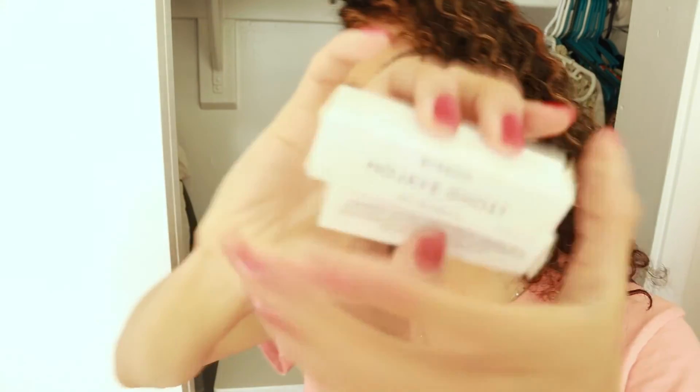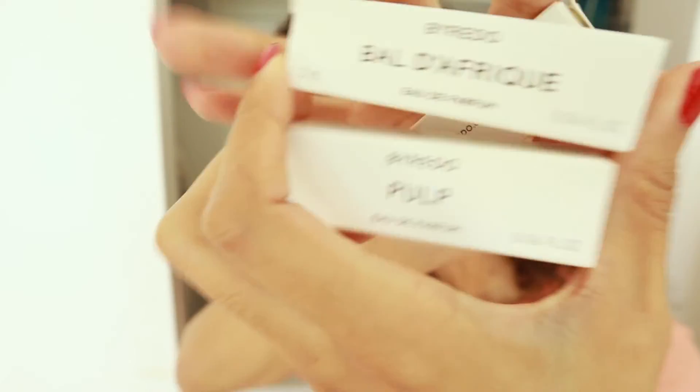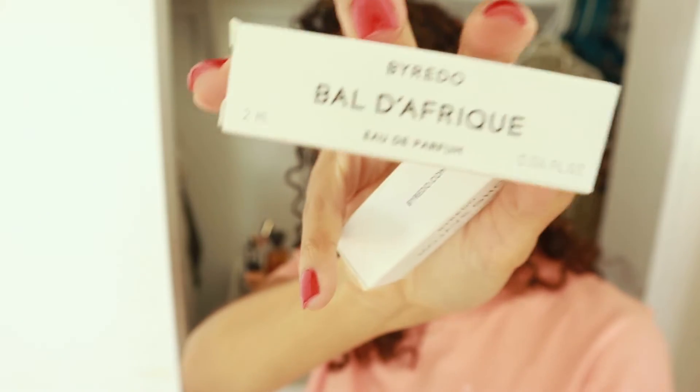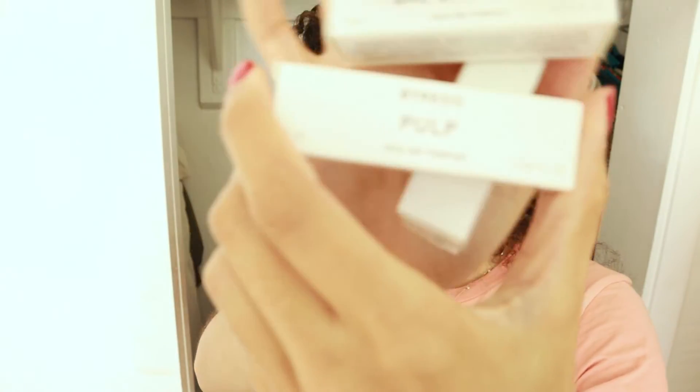And then I have a couple of Byredos I'm trying out right now. These two I think are more spring/summer scents. Balafrique is kind of a really hot weather summer scent so I haven't really been spraying it. Pulp is a really nice fruit scent — I know I just said I don't really like fruit scents, but this one is so different. I think it is more of a spring scent, so I'm going to come back to it in the spring.